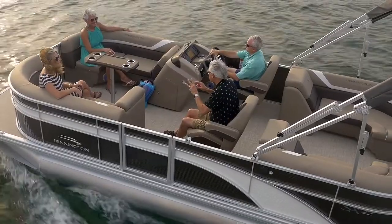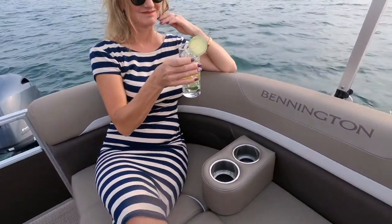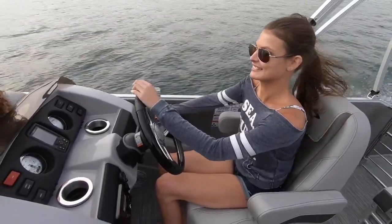You'll find our sleek modern SX furniture standard on the interior of the SX line, with optional plush pillow top upgrades available. This furniture style comes standard with an upgraded captain's helm chair.